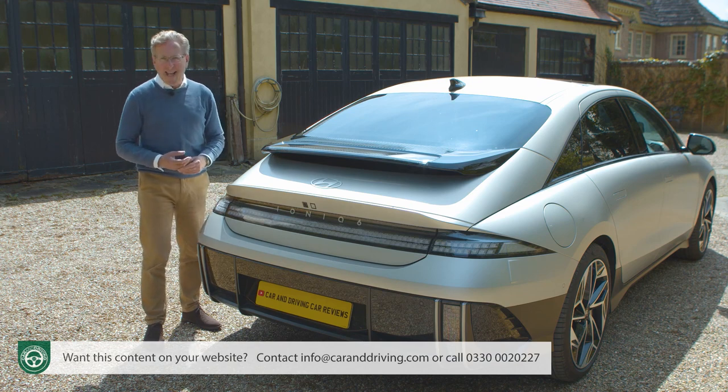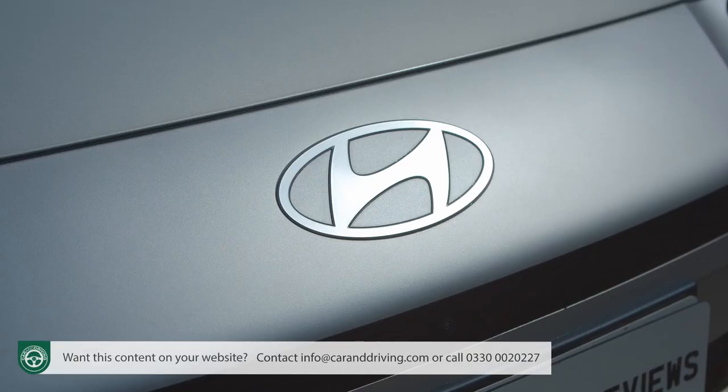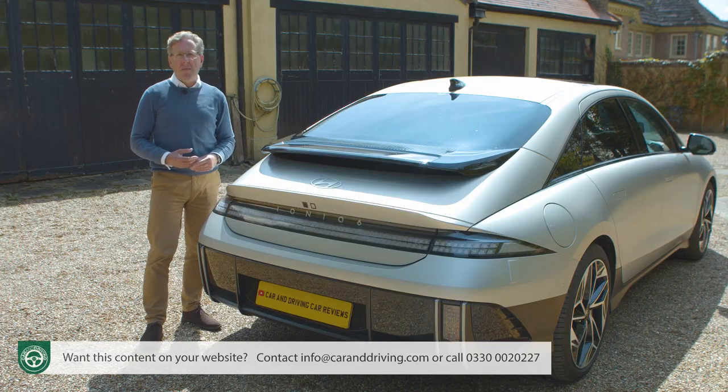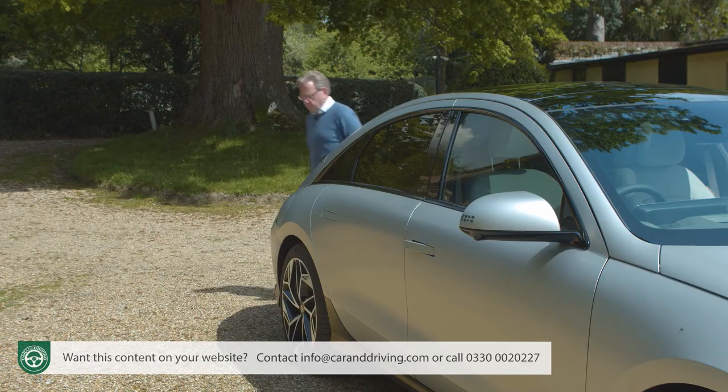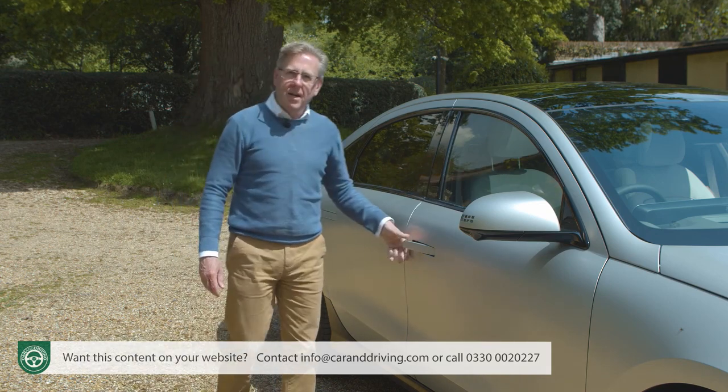What's more important is the stuff you can't see — namely Hyundai's second implementation of its e-GMP platform, created to underpin the whole new generation of Hyundai, Kia and Genesis branded EVs that'll be filling our roads for the remainder of this decade. So, avant-garde outside — what might the cabin hold in store?